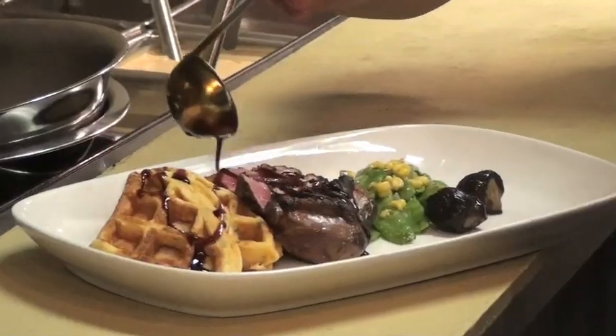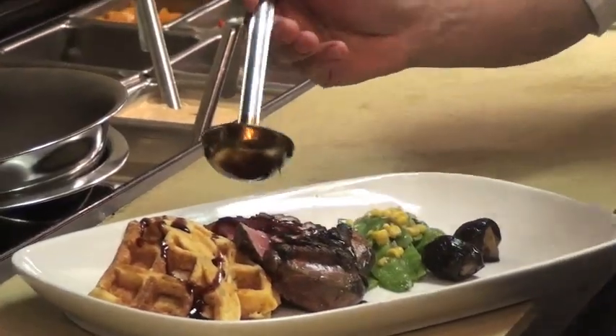I really wanted to up the ante on doing the classic southern dish of chicken and waffles, by using duck and foie gras and a local elderberry syrup made by the vineyard winery up in Waterford.